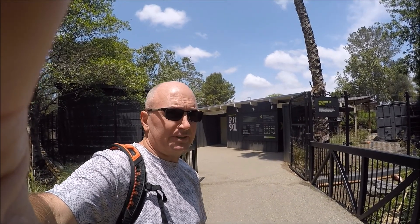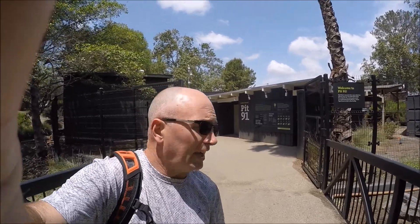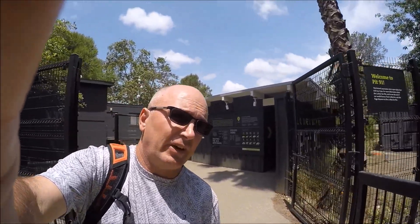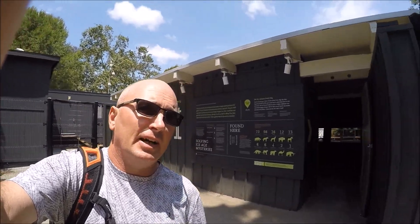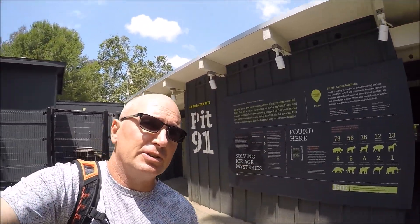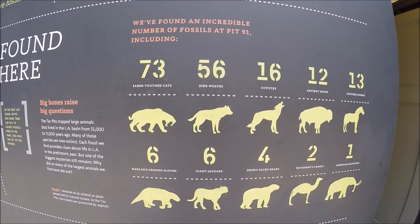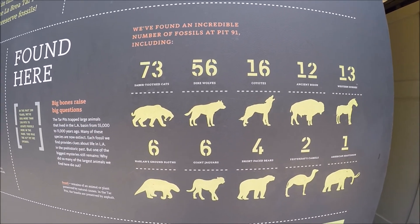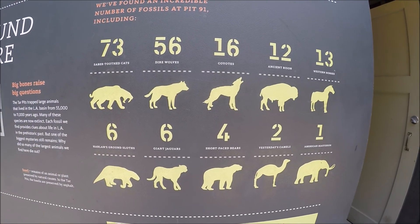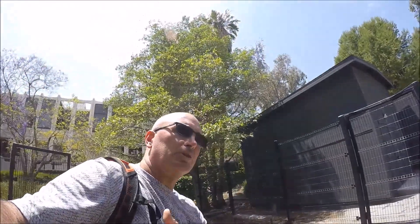I'm still here at La Brea Tar Pits, and behind me is the famous pit number 91. This is actually an ongoing pit that the excavators are digging through and sorting through and finding all sorts of fossils. On the wall here behind me it shows highlights of a few things that they found: 73 saber-toothed cats, 56 dire wolves, coyotes, ancient bison, horses, ground sloths, jaguars, bears, camels, mastodons — all sorts of stuff. So we're going to go inside here and take a look.